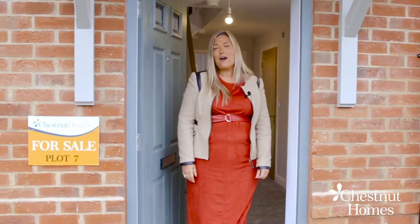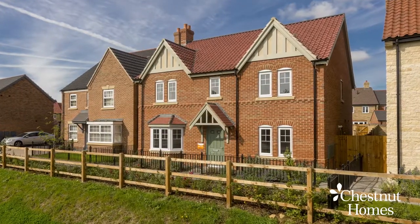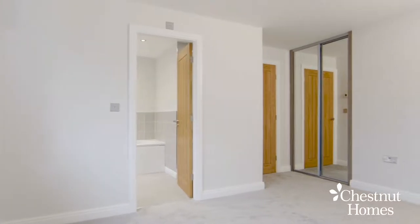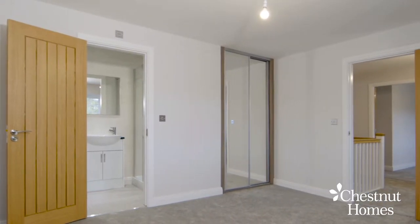Hello, welcome to the beautiful Arundel House, Plot 7, at Chestnut Homes Dunhome The Meadows. This fabulous four-bedroom detached house comes with four double bedrooms, two en suites. Two of the bedrooms feature wardrobes. There is a fabulous family kitchen with dining area and family room.